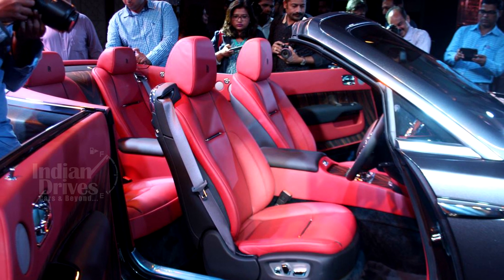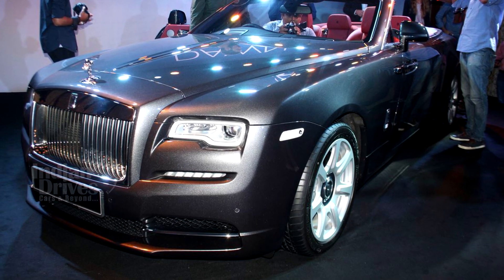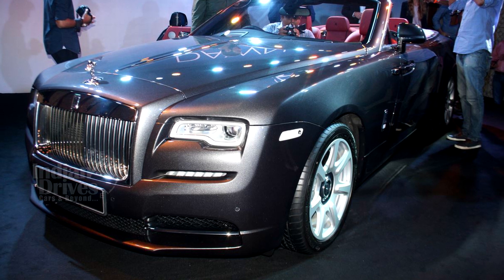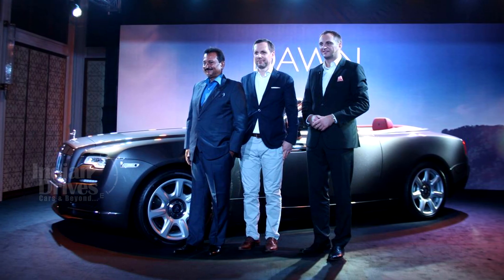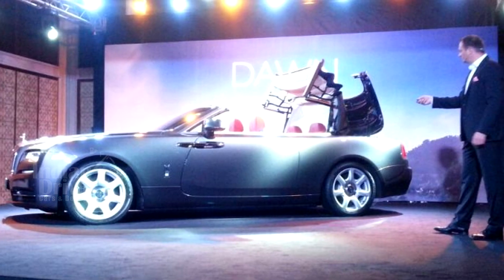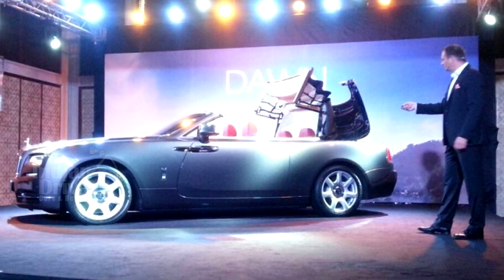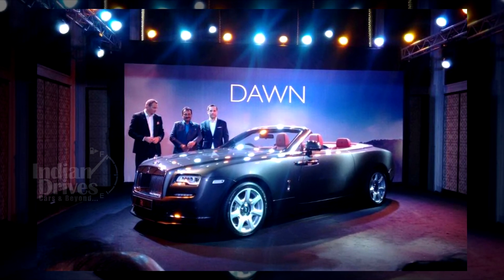This 2-plus-2 seater convertible shares its underpinnings with the Rolls-Royce Wraith, but in terms of design and features, it is a completely new car, or so the company claims. No hard top version has been made available as yet. The soft roof of the Dawn can be opened or closed at 50 km per hour and takes 20 seconds to fully close or open.